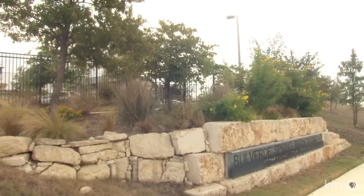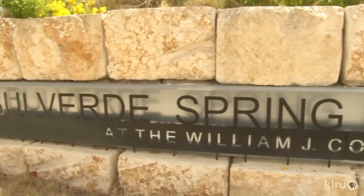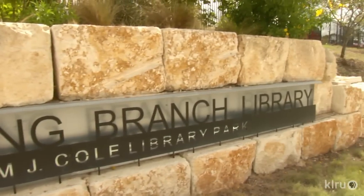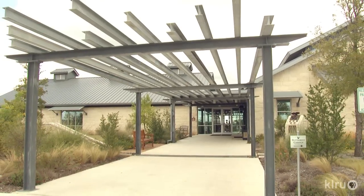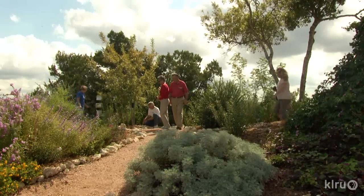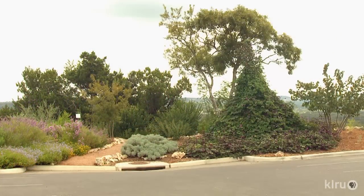At the Boverde Spring Branch Library just north of San Antonio, people are checking out more than books and media. This is not just a library — this is a community center. We have programs for adults, for children, and being sort of out in the country here, it's a place for people to come and socialize. So when the new building opened in 2008, Friends of the Library and Kamau Master Gardeners dug in to extend the community outdoors in a butterfly garden.